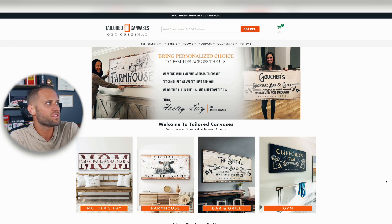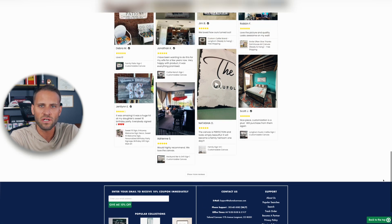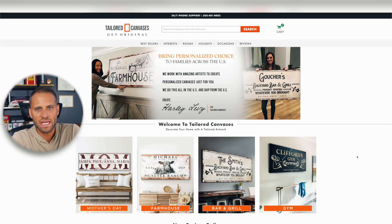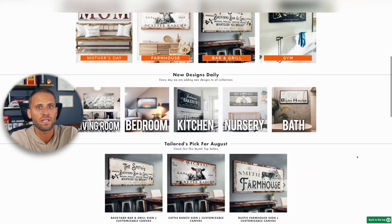So here is the store — it is called tailoredcanvases.com. I want to scroll through it, let you see exactly what they're doing, and then we'll take a look at all of their marketing, their Facebook ads, their Instagram page, and more. One interesting thing I found is they're actually running several different Facebook pages under multiple names, which we'll take a look at as well. On the homepage, they've built a really solid-looking brand with awesome product images and a consistent color scheme — you can see the color orange repeated throughout. They have social proof with reviews and overall a really cohesive homepage.